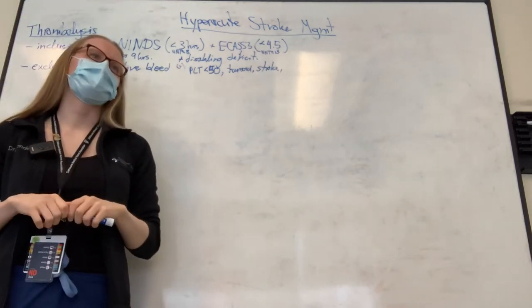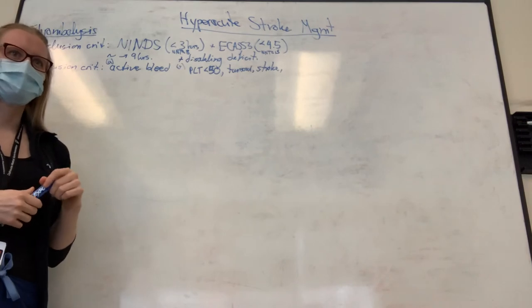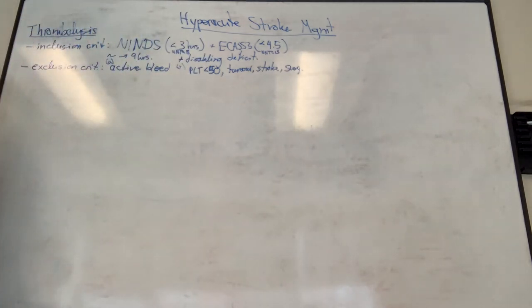What qualifies as major surgery is a bit unclear. Certainly cardiac surgery counts. Intracranial surgery would count - that's a major surgery even if they only did something minor. Another contraindication listed is vessel anastomosis and arterial puncture at a non-compressible site. These are some of the exclusion criteria.